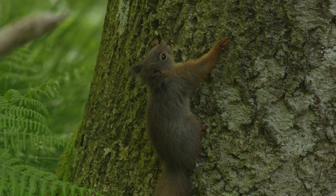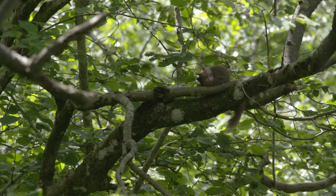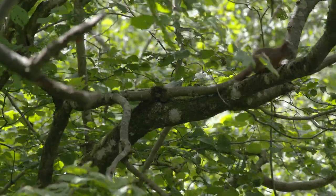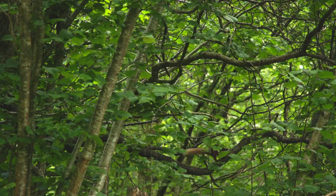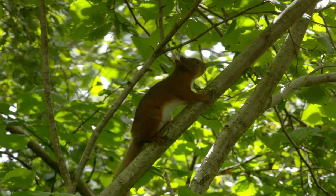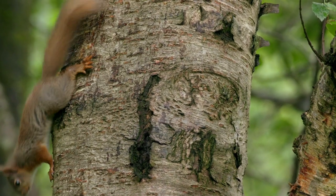This juvenile red squirrel was born in spring and is just setting out on his own. Squirrel kits are weaned at around 10 weeks, and at this time in June, the young males disperse to establish territories of their own. Adult red squirrels are masters of treetop acrobatics, but the youngster is still finding his feet, finding his way, and most importantly, finding food.